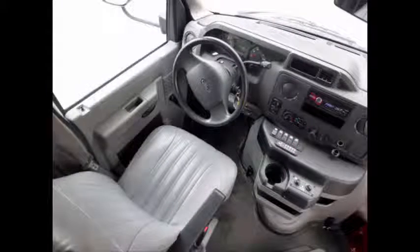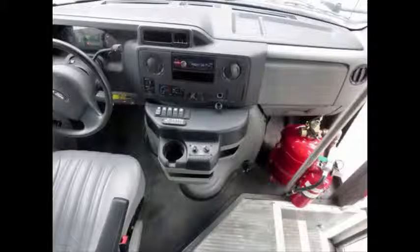Anti-lock brakes are included, and the driver area features a fully adjustable captain's chair with lumbar support. There are no known problems with this vehicle and the bus is 100% ready to go. Test drives are welcome. The motor is quiet and powerful and the automatic transmission shifts smoothly.